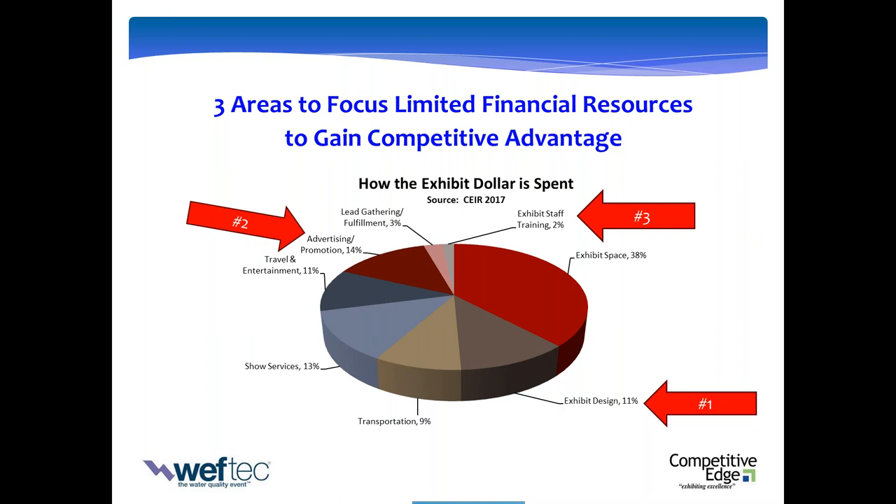Number three is your booth staff. You might not have a great location or great booth design, but if you have an excited, proactive staff who looks and acts like they want to be there and knows how to really manage interactions, that makes all the difference. If there were three areas where I'd free up money by saving elsewhere to invest more, these would be the three leverage points.